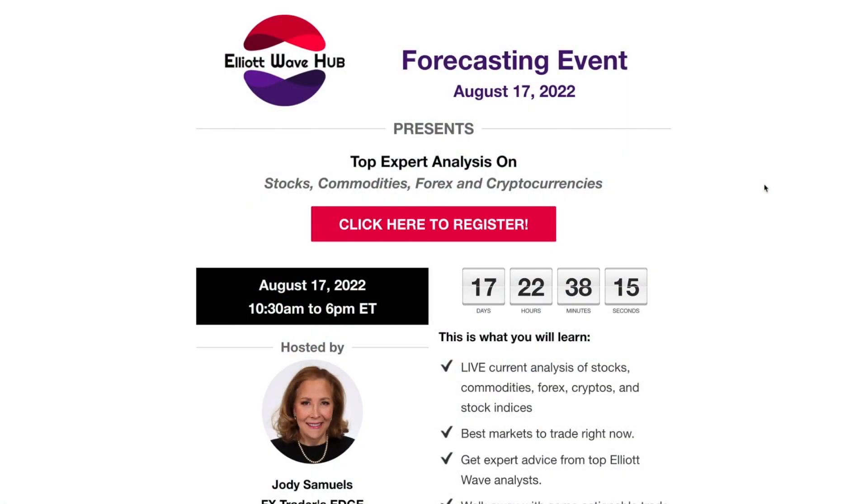Hi everybody, this is Lara at pureelliotwave.com. I'm going to be presenting as part of this FX Trader's Edge Elliott Wave forecasting event on the 17th of August.